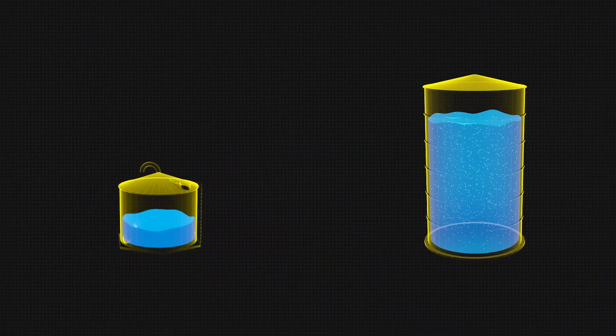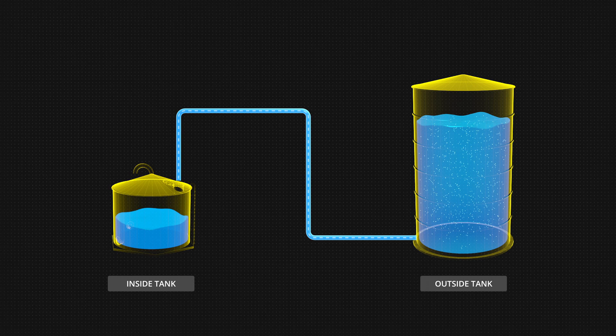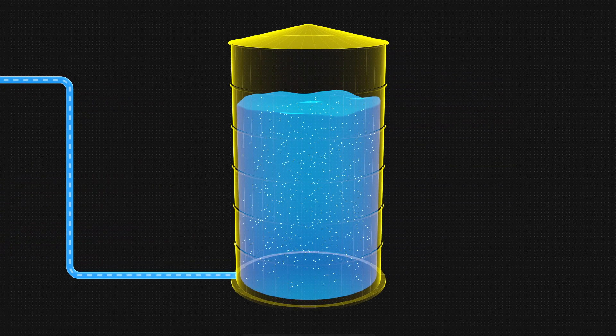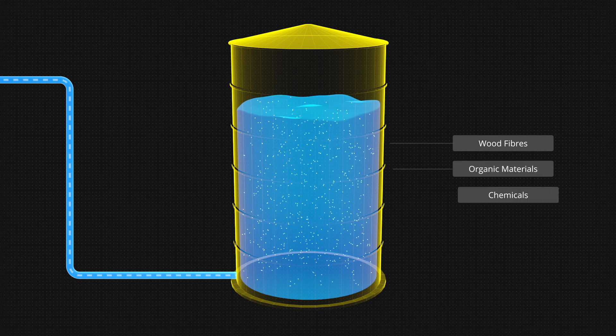The inside tank was being filled with recycled process water, known as filtrate, from a larger tank outside of the building. Filtrate contains very small particles of wood fibre, organic material and chemicals.